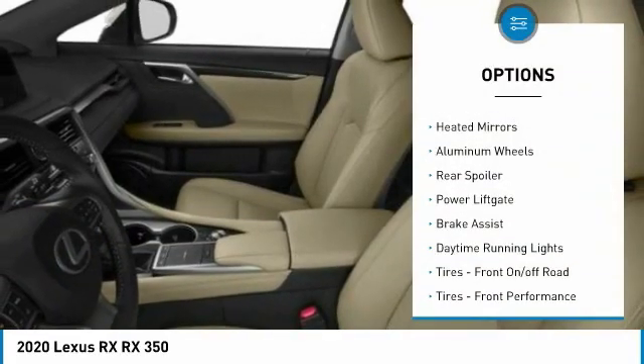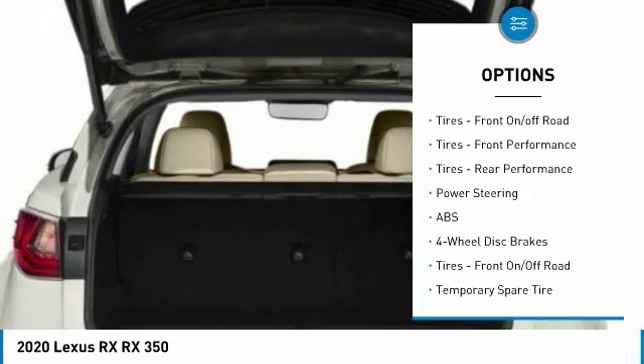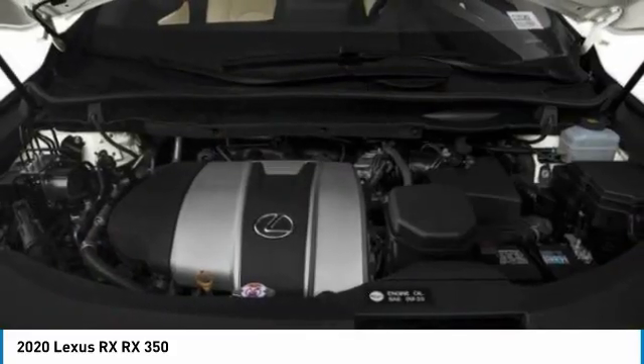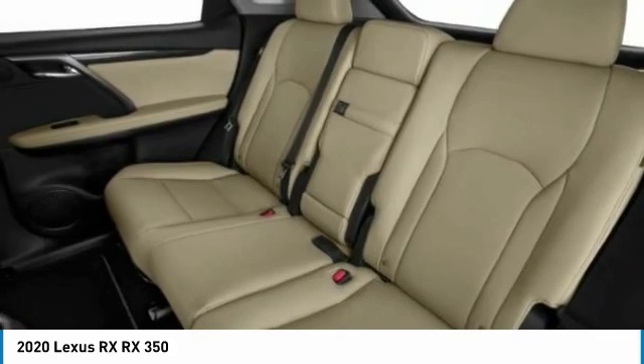All-wheel drive, heated mirrors, aluminum wheels, rear spoiler, power liftgate, brake assist, daytime running lights, tires front off-road, tires front performance, tires rear performance.